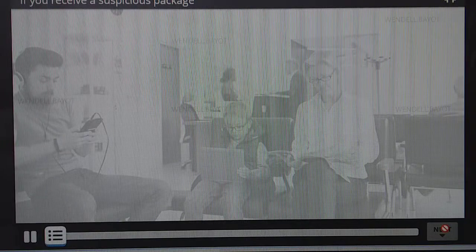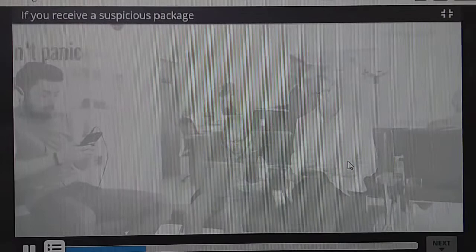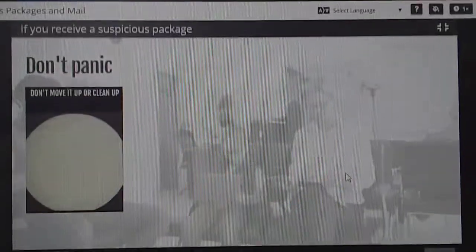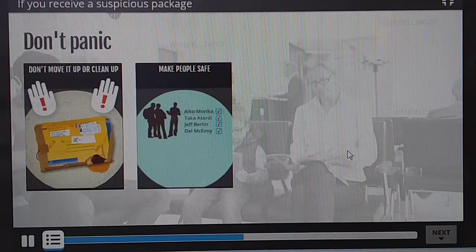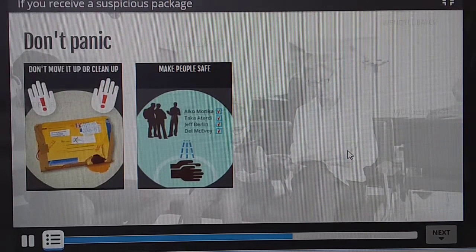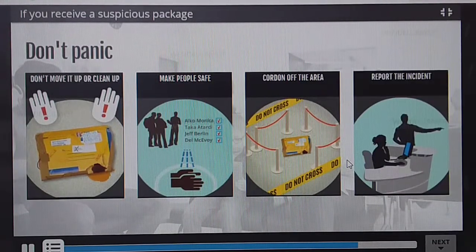You should treat any suspicious package seriously and follow your procedures. These include: Don't panic. Don't move the package and don't try to clean up. Move people away and get them to wash exposed skin with soap and water, and make a list of their names. Direct people away from the area. Report the incident immediately to someone who looks after building security.